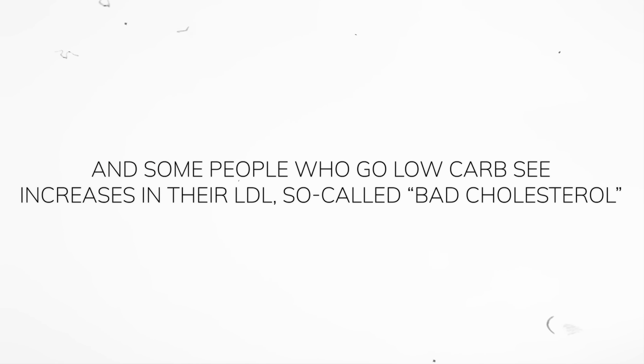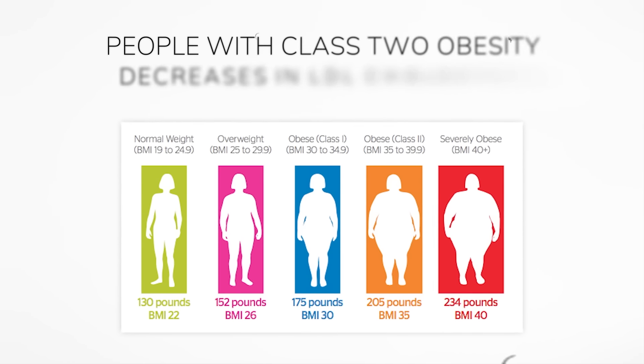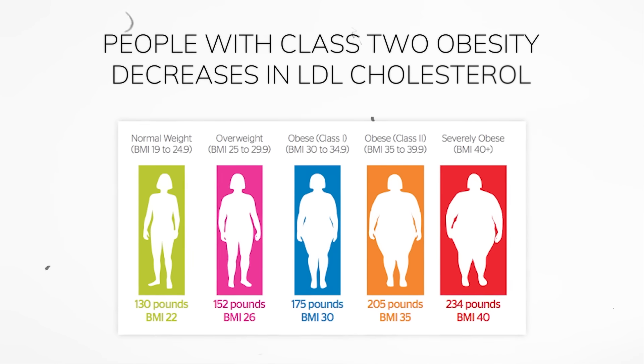Some people who go low carb see increases in their LDL, so-called bad cholesterol. This represents a clinical obstacle, either because patients and/or their physicians are scared and want to abandon the diet. It's important to clarify that most people who go low carb or keto actually don't see increases in their LDL. People with class 2 obesity tend to see decreases. That said, some people do see increases, so it's useful to have tools available — beyond medication options, which are on the table but not the topic of this video.